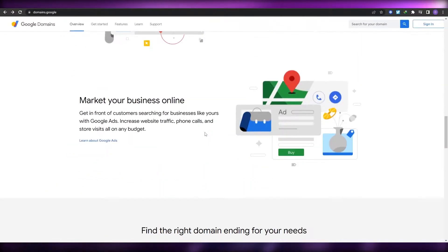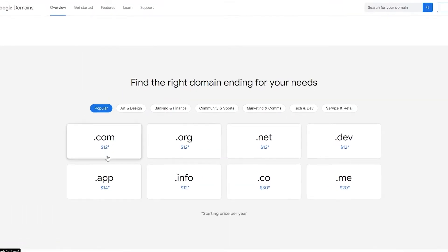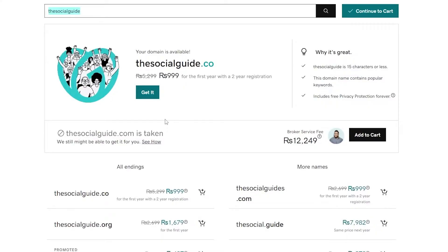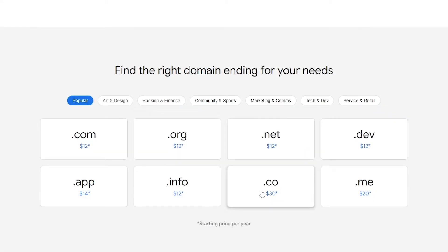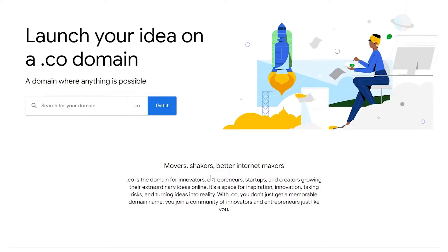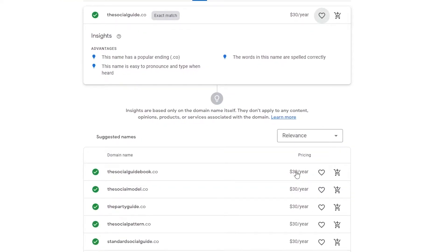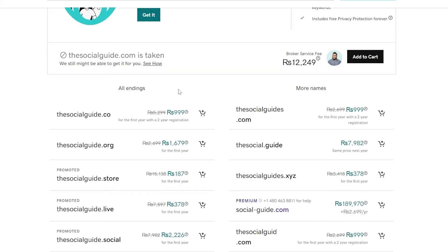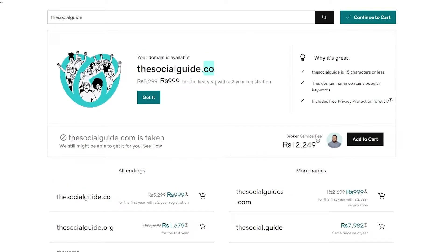Google Domains has a fixed price on dot-com domains — they're 12 dollars, and dot-org is also 12 dollars. As you can see, GoDaddy is cheaper. This particular domain is a dot-co, and on Google Domains the dot-co domain is worth around 30 dollars per year, whereas on GoDaddy it's less than six dollars per year.